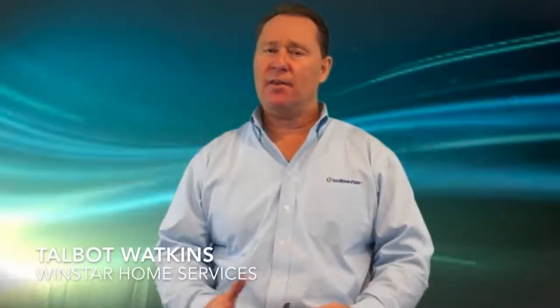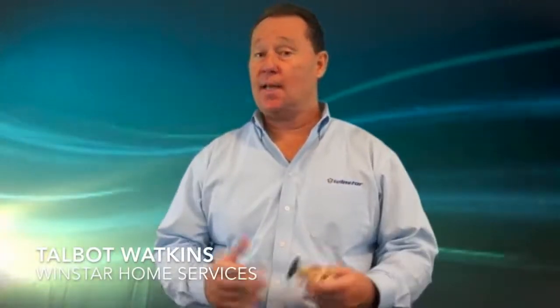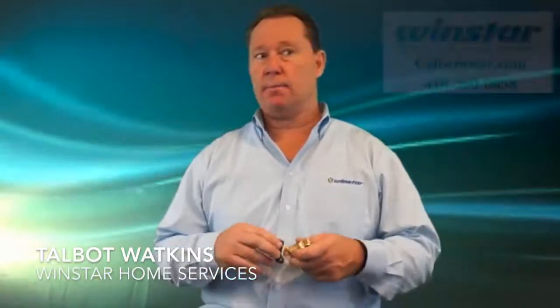Hi, I'm Talbot Watkins from Windstar Home Services delivering to you today's tip. Today, I would like to talk about something that can save you a huge headache in the future.